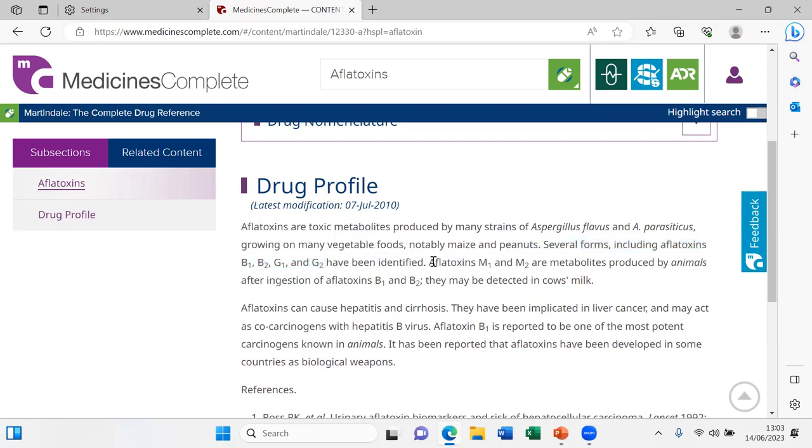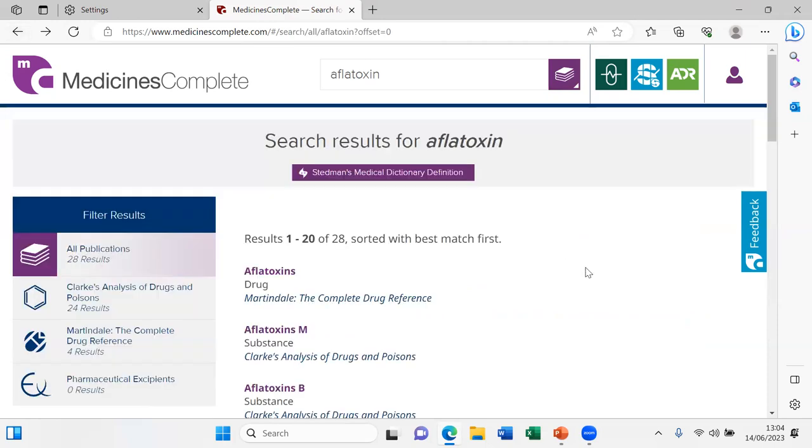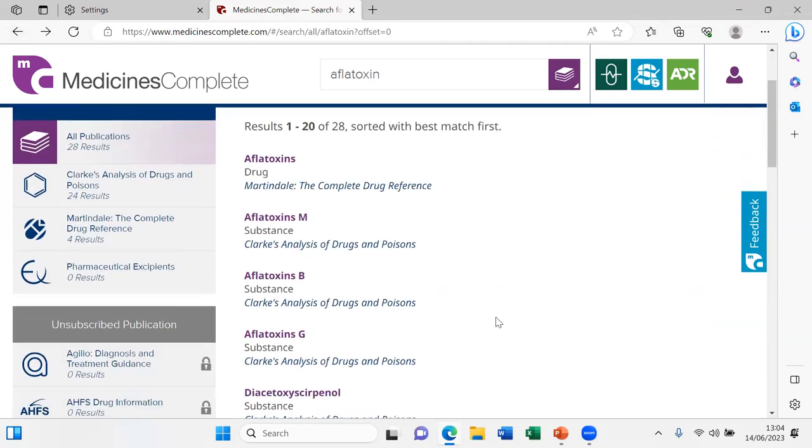There are several forms of aflatoxins: B and G are the natural ones, and some are metabolites found after being processed by animals. They can cause hepatitis and cirrhosis — damage to the liver. Looking further down, aflatoxin is reported to be one of the most important carcinogens known in animals. These compounds are really dangerous.